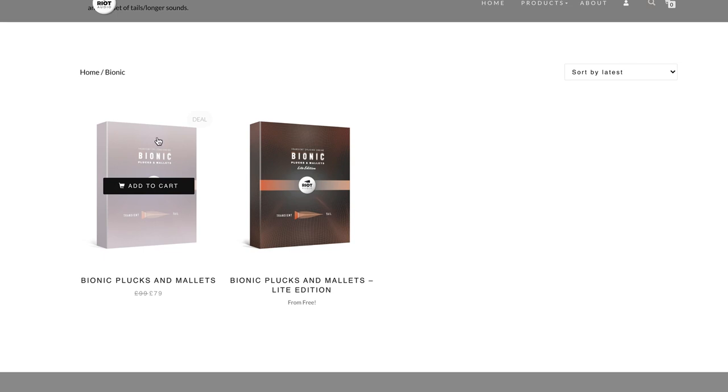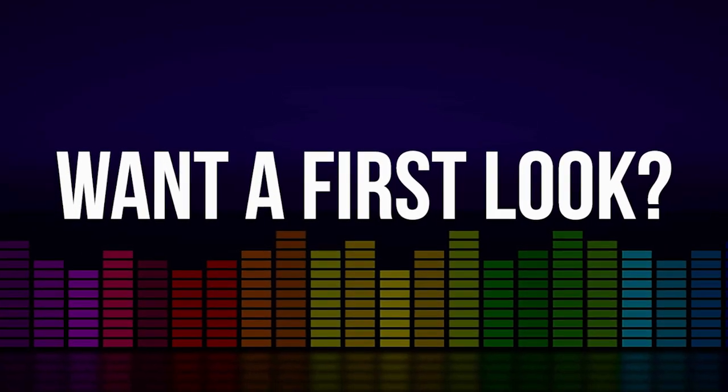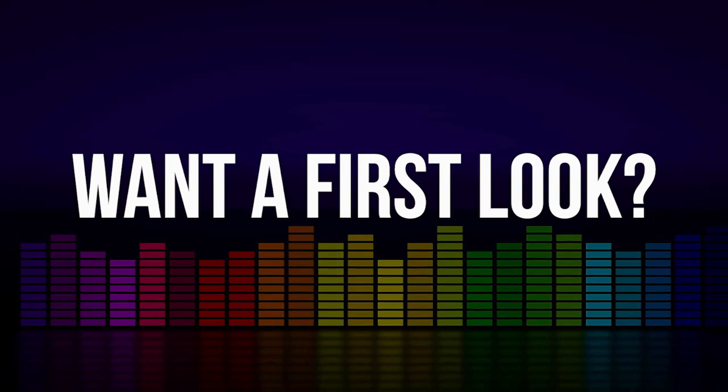Do you want to see a first look at what these instruments are all about — opening up, playing through them, listening to the sounds? Please let me know and comment below with which one you're interested in checking out first.